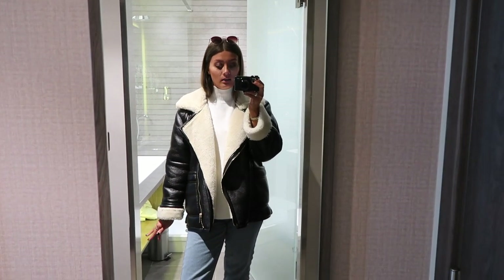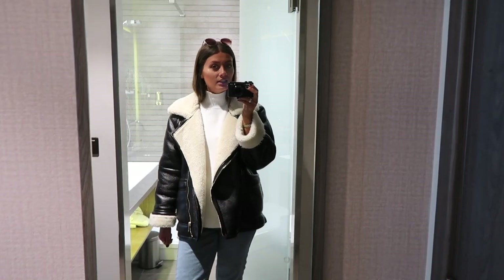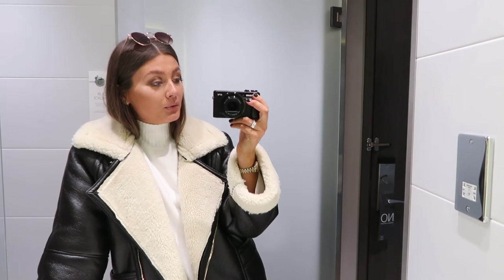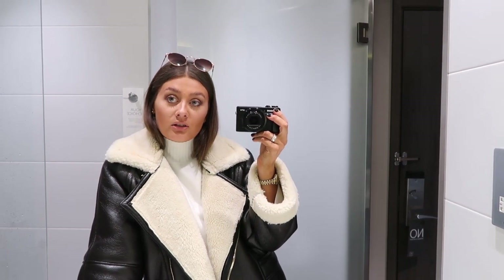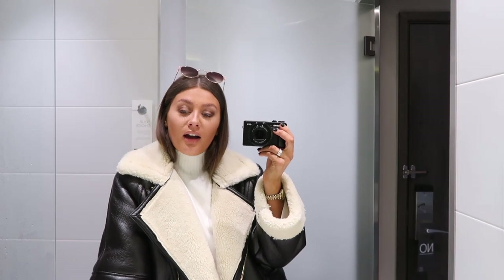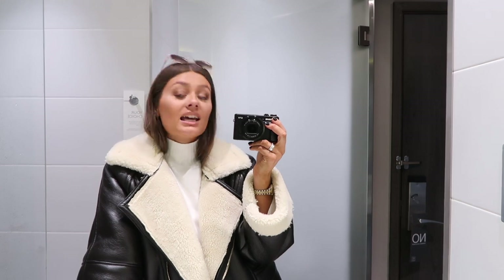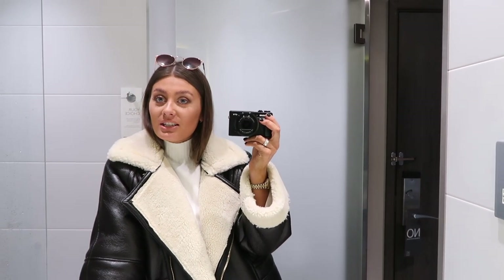I think this will actually be the end of the video. Thank you so much for watching — I hope you enjoyed another 'What I Wore in a Week.' I really enjoy filming these videos so hopefully you enjoy watching them. If you did, please give it a like and subscribe to my channel if you're new, and I will see you soon with another video.